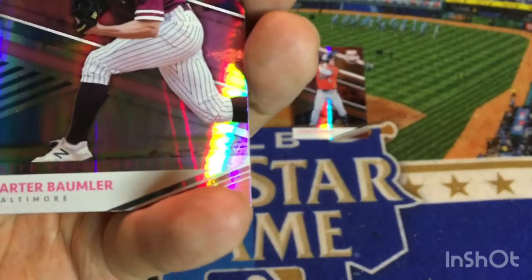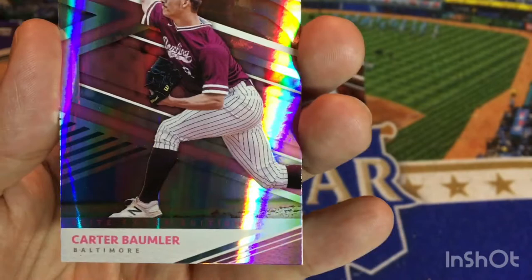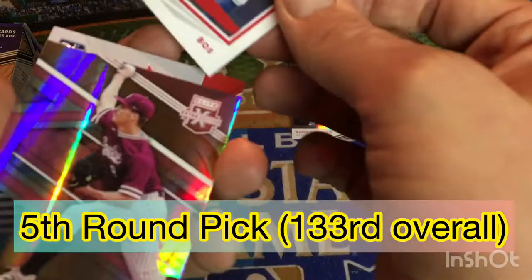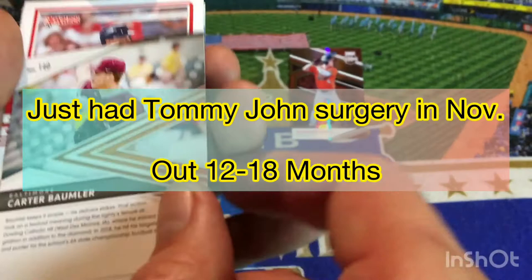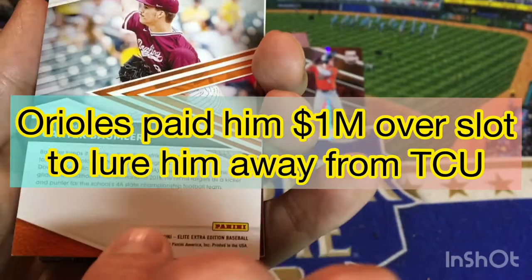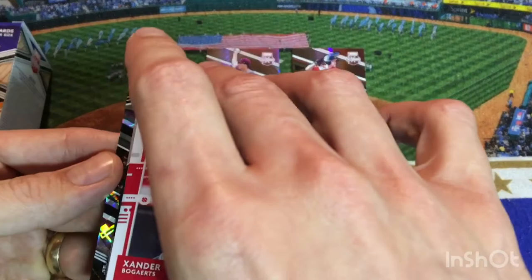Card number two from the Baltimore organization is Carter Baumler. I don't recognize that jersey he's wearing right off the top. Carter Baumler is a pitcher — looks like he pitched in Iowa, so maybe this is a high school player. And he was a kicker and punter on the 4A State Championship football team. So Carter Baumler for the Orioles — those are our two pink parallels.